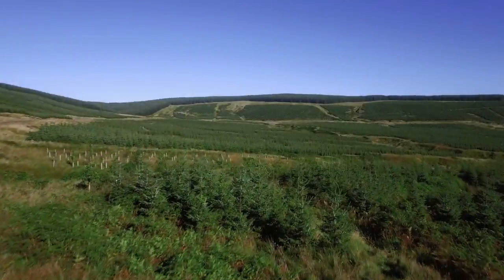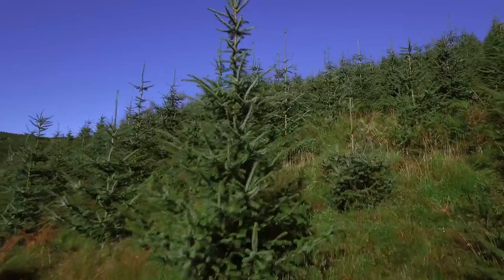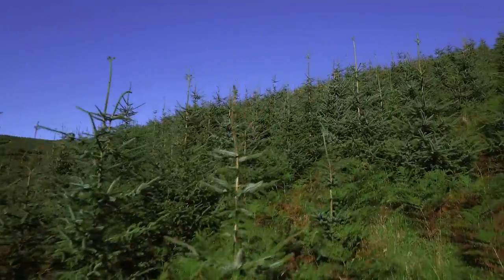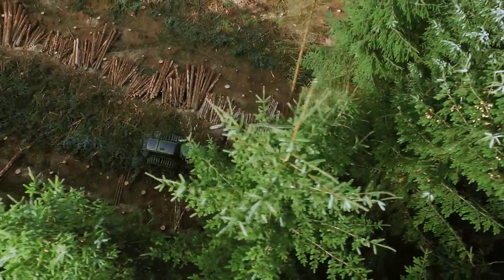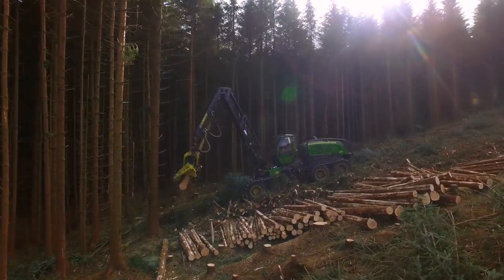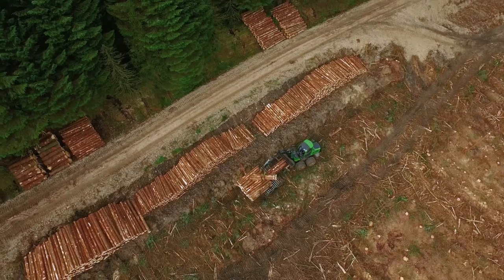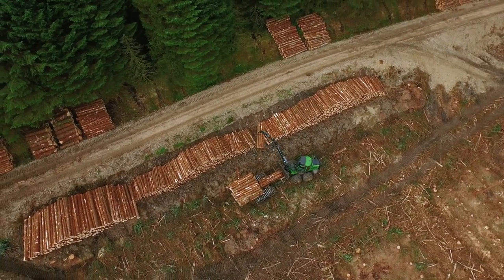From these modern forests, both large and small, we will secure a supply of renewable wood products now and for the future. The trees take about 30 to 40 years to grow. When they're mature, we'll harvest the trees and they'll go to a lot of local markets — anything from pallet wood and fuel wood right up to construction grade timber.